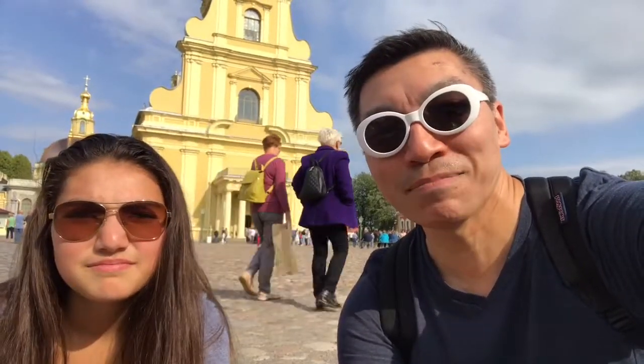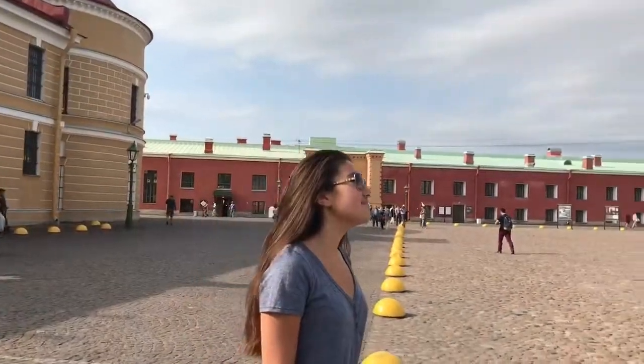Alright, behind us is the Peter Paul Cathedral and the Fortress. In there are all the Peters, all the emperors — we may even have a Nicholas inside. Basically it's the tomb or burial site for emperors. It's pretty cool to see. Tickets are pretty cheap. It's a pretty cool area here. Alright, keep following us.